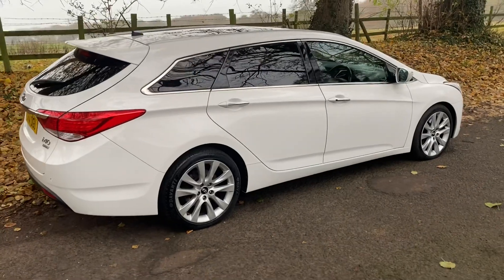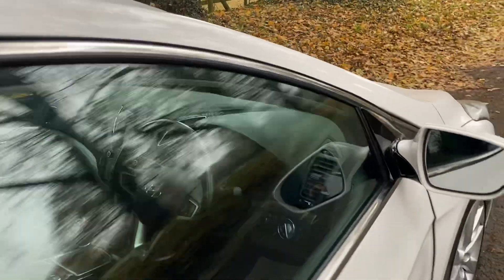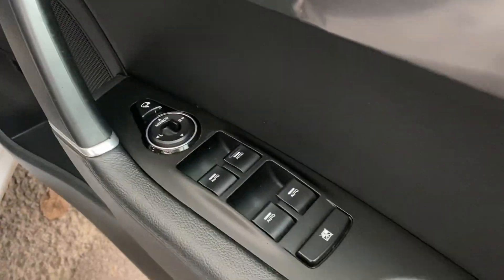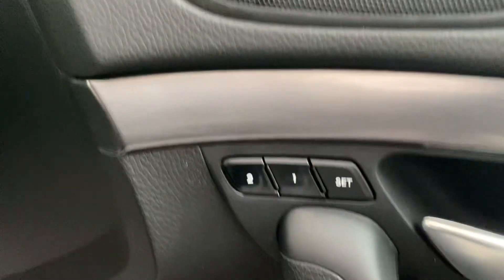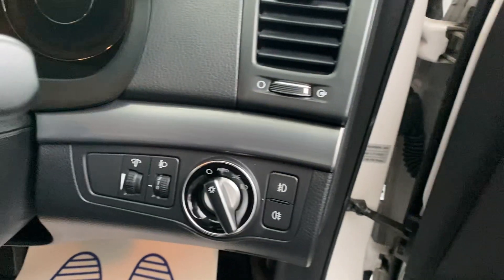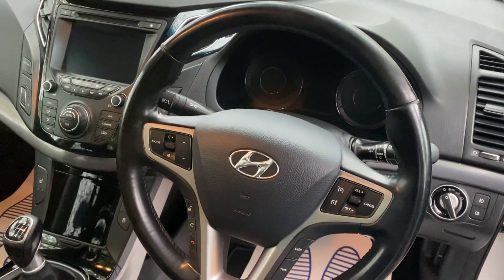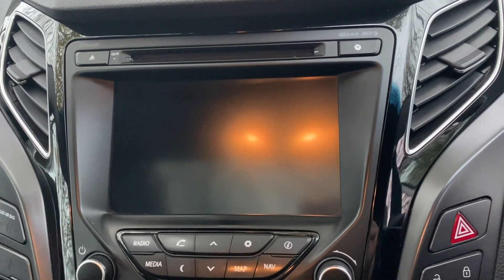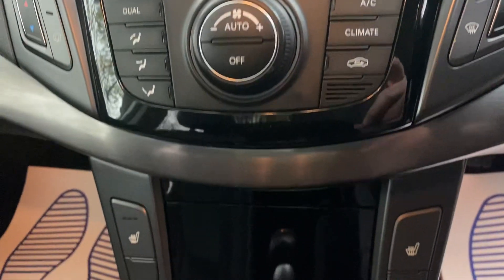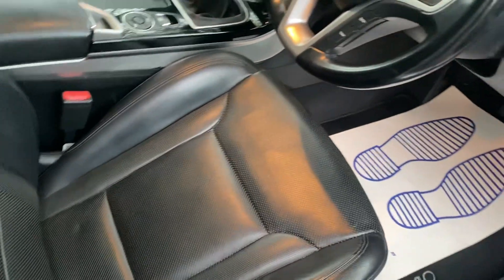It's a nice clean example. Inside you've got electric windows, electric mirrors, and a button that will fold the wing mirrors in for you automatically. There are settings for the driver's seat, auto headlights, and a multifunction steering wheel with cruise control. There's also sat nav, rear camera display, heated seats, and an electronic handbrake that's nice and easy to use.